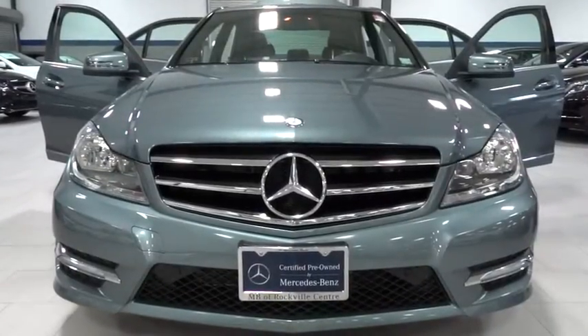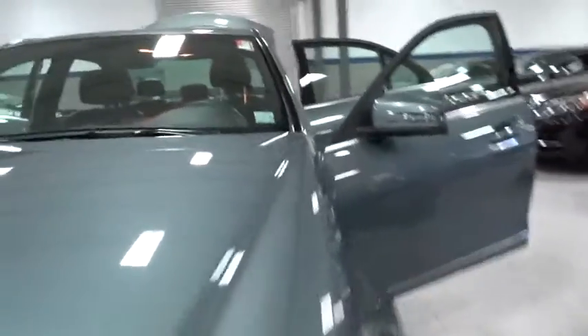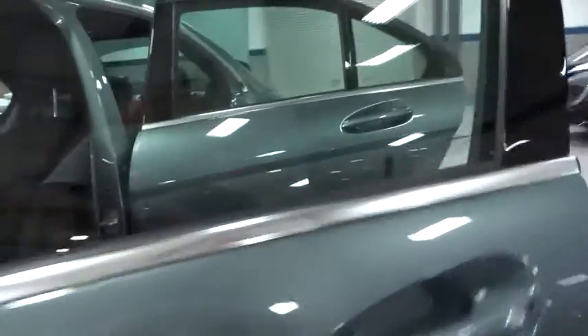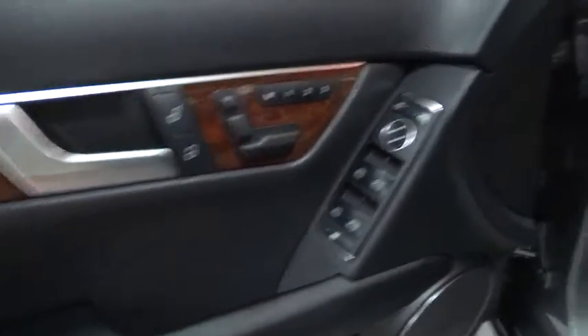2012 C-Class. Standing the test of time means never standing still. The competitive C-Class has a smooth and strong 3.0 liter V6 that gets a decent 21 miles per gallon overall and is priced below $35,000.